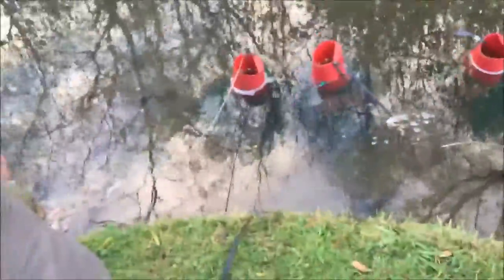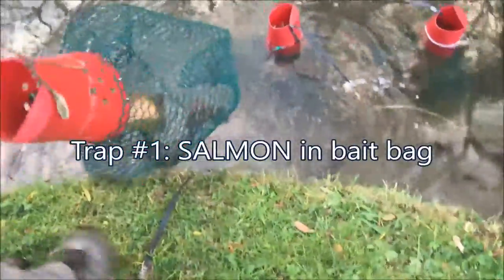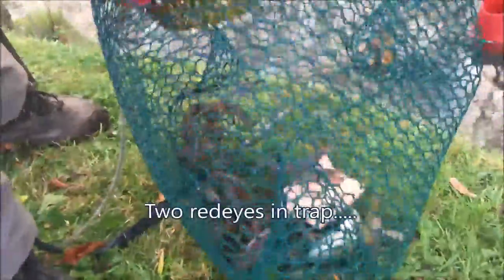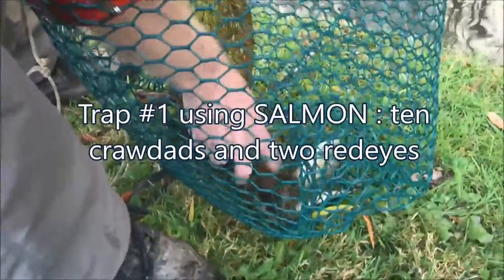Day one. That's salmon in the trap. Ten crawfish — same as ours yesterday.